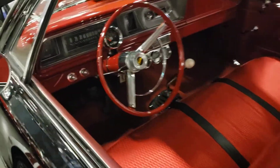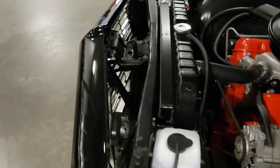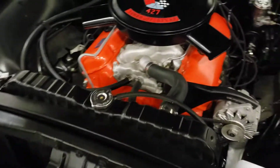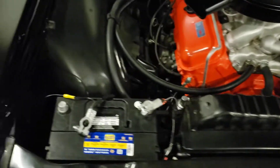I didn't see the price — what they're asking for it. I think the price is actually pretty good on it. This engine compartment is really clean, man — big old 454. It's a nice car, man.